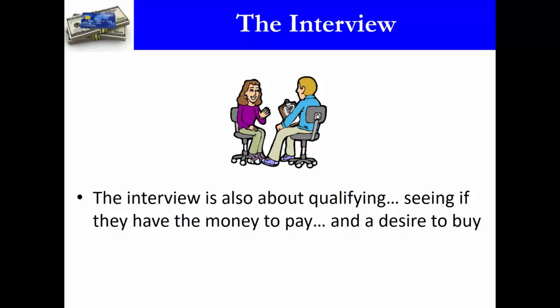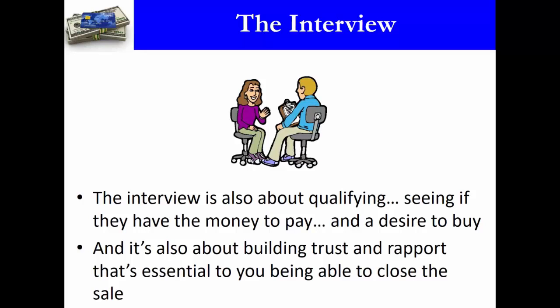If somebody has credit card limits of $300 or $500, all maxed out, with no money in their bank account, they're not going to afford a $2,000–$3,000 finance suite — even if you offer $500 or $1,000 monthly payments. Part of the qualifying and interviewing process is to determine whether they even have the money to buy the finance suite.